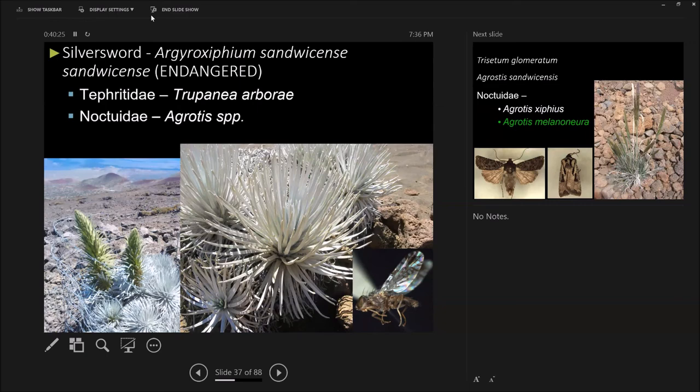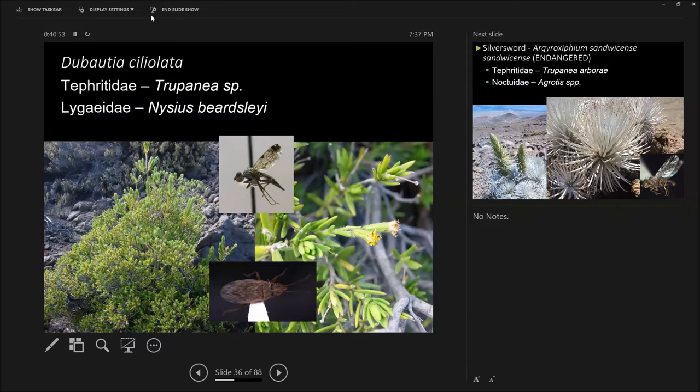Silver sword — sorry, endangered — they do have their own fly that only lives in the flower heads. How often do silver swords flower? Every seven to fifty years, and then the plant dies. If you have an insect that only lives in the seeds of a flower, you've got to have lots of silver swords around constantly flowering to have a stable population of that fly. But they also hybridize with Dubautia, which causes sterile silver swords.